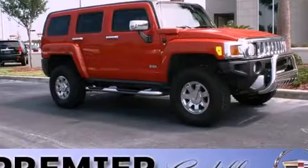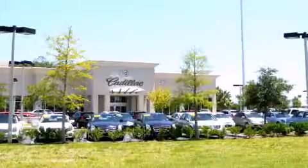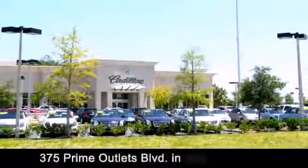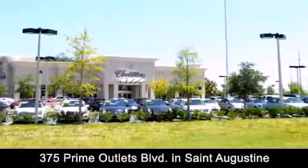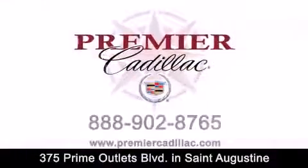Call now to find out how you can own this breathtaking vehicle. Premier Cadillac is conveniently located at 375 Prime Outlets Boulevard in St. Augustine. Contact us today to find out about our financing specials or visit us at premiercadillac.com.